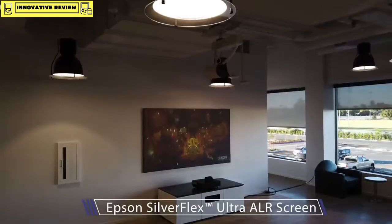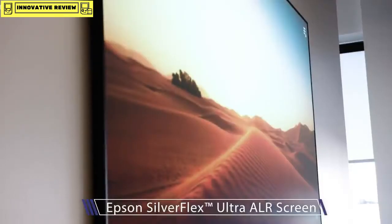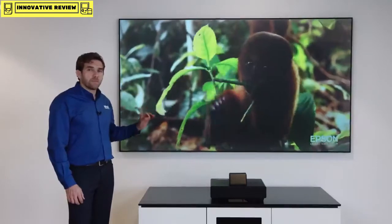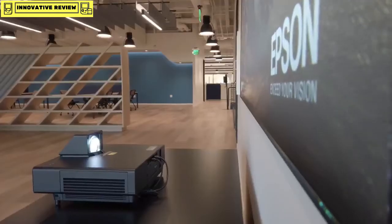It's called the Epson Silverflex screen, available in a 100-inch and a 120-inch version. The beauty of it is that it rejects light coming from different directions while simultaneously optimizing the light coming from the projector for the best viewing experience.